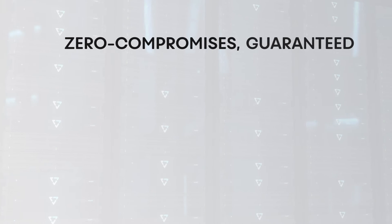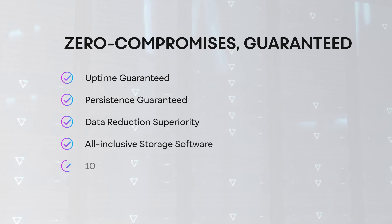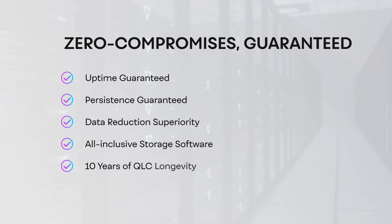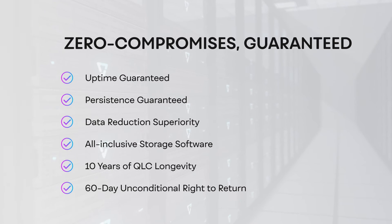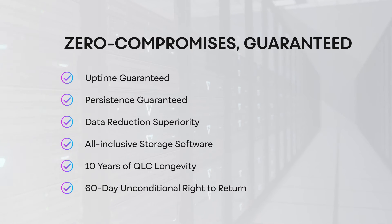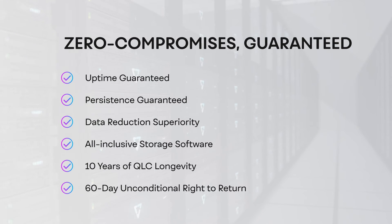Gemini is backed by the industry's best warranty — we call it the Zero Compromise Warranty. This program provides protections against downtime, against data loss, against storage inefficiency, and provides 10 years of coverage for your hardware investment on a system that customers will love, where they can return for their full money back guaranteed.